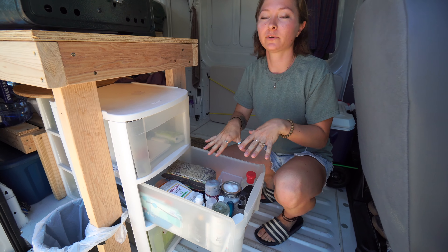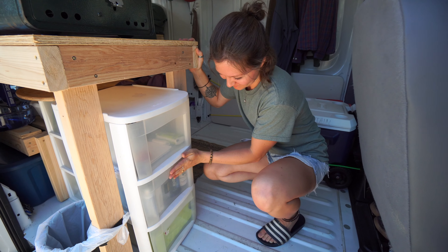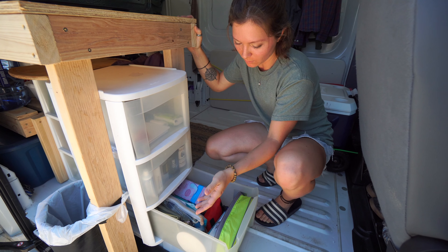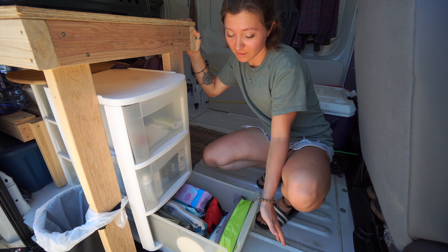All of our toiletries — mostly mine, but Nathan's fit in here too. And down here we've got medicine, travel towel, first aid kit, pretty much anything else you need.